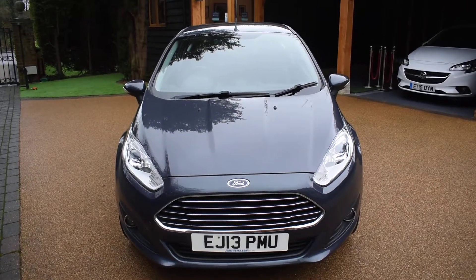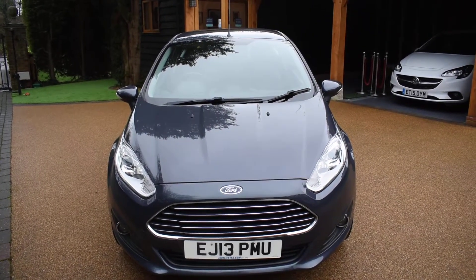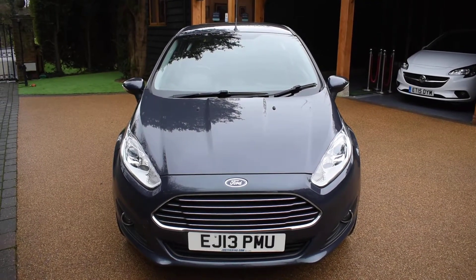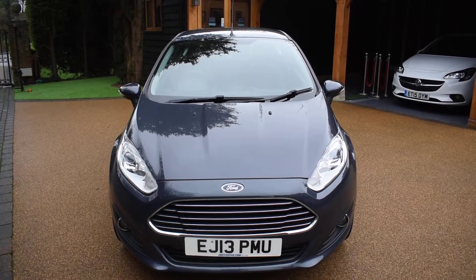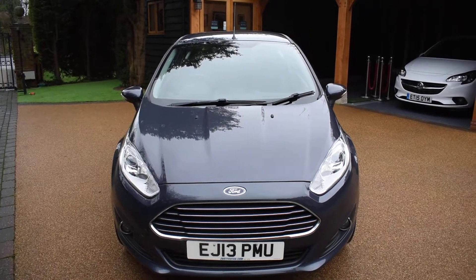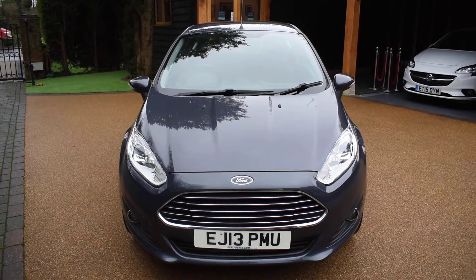Welcome to Just Peugeot's. Here we have a stunning 2013 Ford Fiesta 1.2 ZTEC 3-door that's just arrived in stock. This car's in stunning magnetic grey metallic. It's only had one previous local owner and covered just 52,000 miles, that's an average of just 8,300 miles a year.